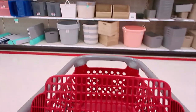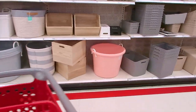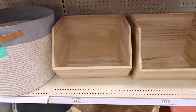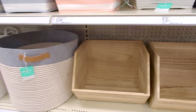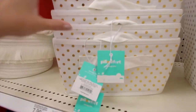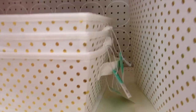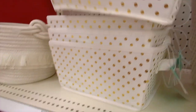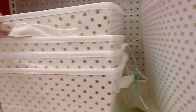Lots of cute storage bins. Oh, I like this metallic design — look at these gold polka dots! I love this. They're metallic gold, so cute.